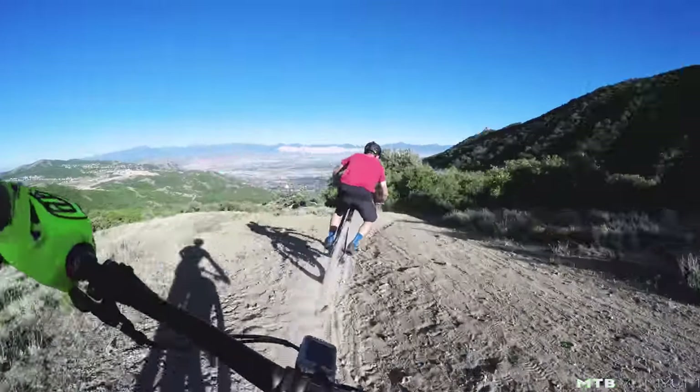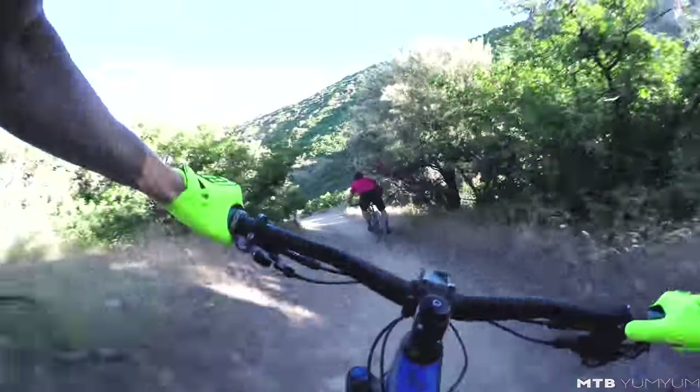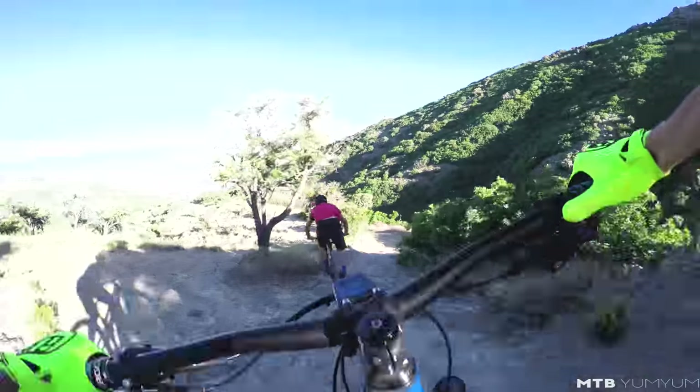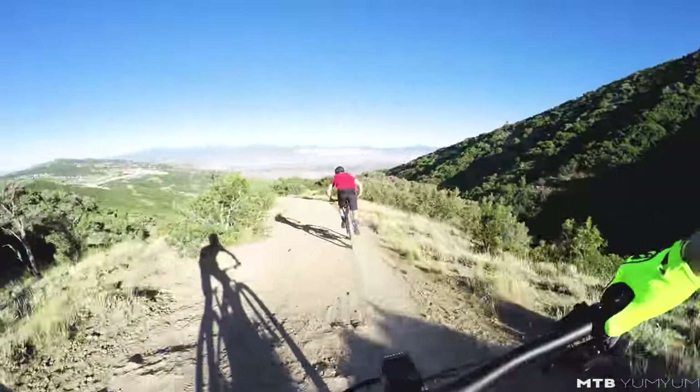Jacob's Ladder on the new Trail 429. This is probably my seventh or eighth time riding Jacob's Ladder on this bike. I've had this bike for three weeks now, and I really, really like it a lot.